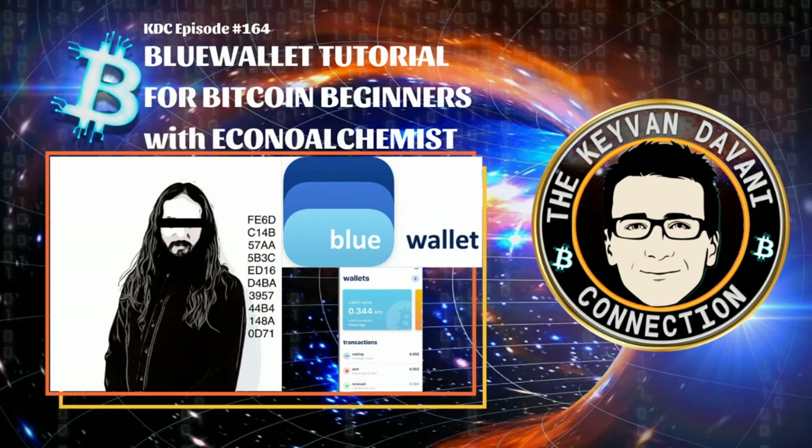Hey, how are you guys doing? Buying and holding Bitcoin is sometimes, for lots of fresh Bitcoin beginners or noobs, not an easy thing, because lots of materials out there might be a little bit too advanced or too detailed, or just not understandable. A lot of people in German-speaking countries don't speak English. So we're looking forward to my next special episode, the second part with Econa Alchemist. Check out his Twitter, follow him and his articles on EconaAlchemist.com or Bitcoin Magazine.